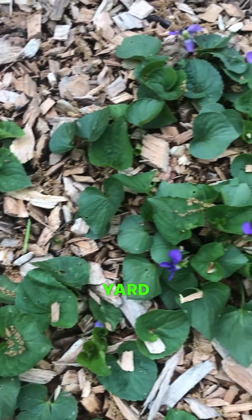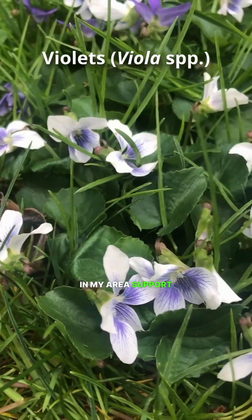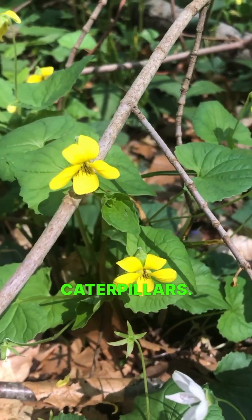Do you have any of these growing in your yard or lawn? These are violets, and native species of violets in my area support over 30 species of butterflies and moths who eat the leaves as caterpillars. They support more species of caterpillars than a tulip tree.